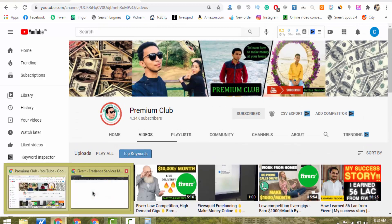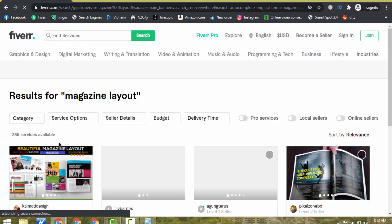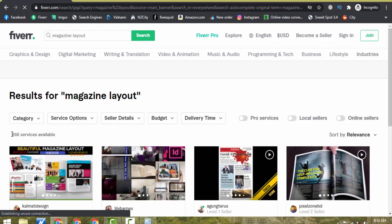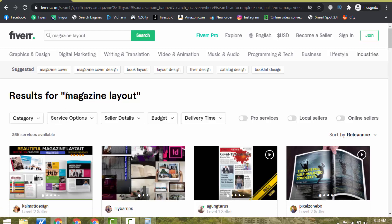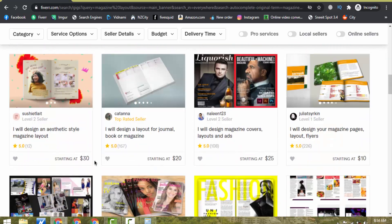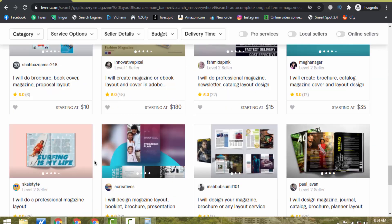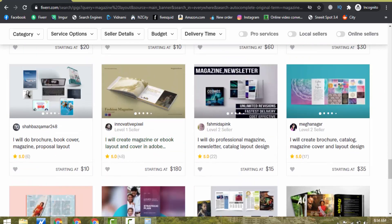Now let me take you to Fiverr.com. I just come here on Fiverr.com and I searched "magazine layout." You can see — this is the service you have to provide. Only 356 services are available, so you can rank your gig easily on the first page of Fiverr with this keyword. I will show you how you will have to write the title as well. Almost every seller is getting orders on this service, and it has very high demand right now in the market but very less competition.